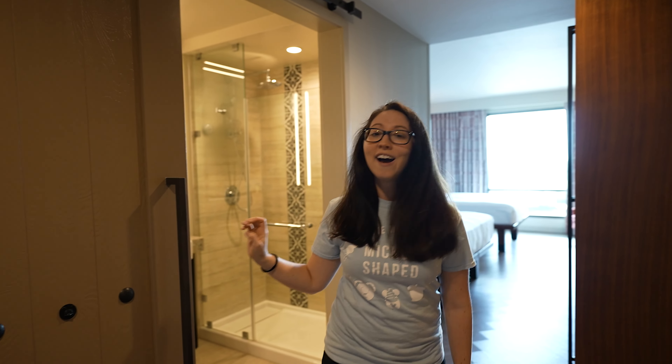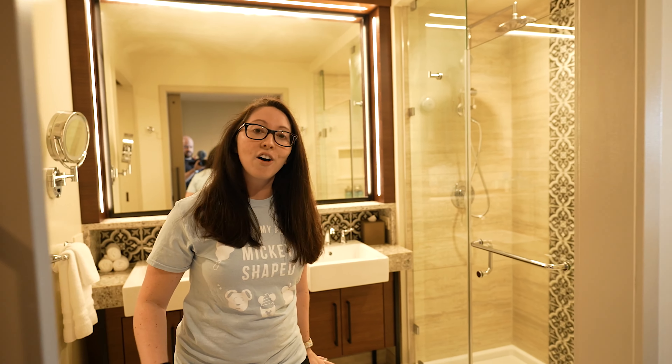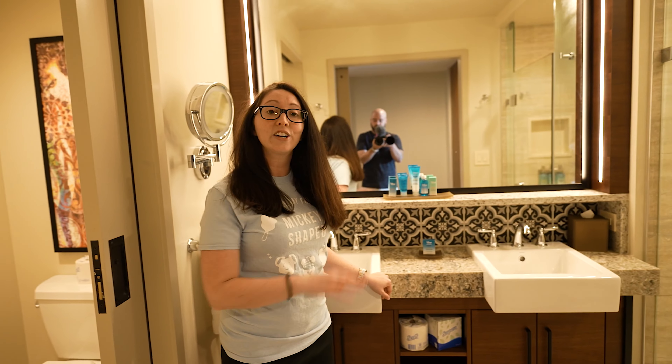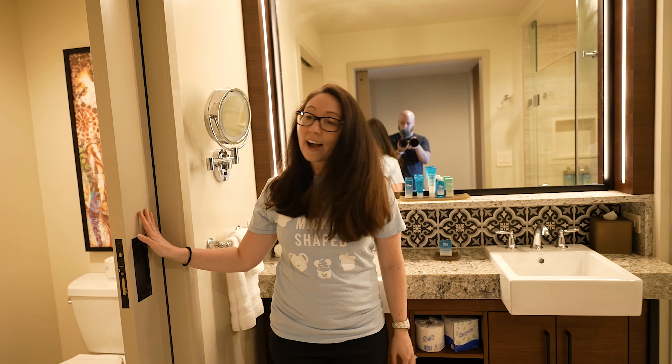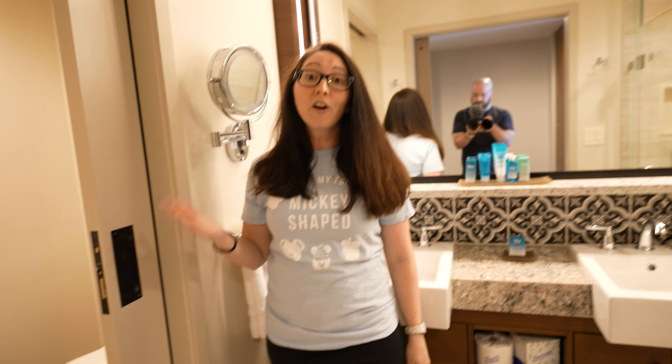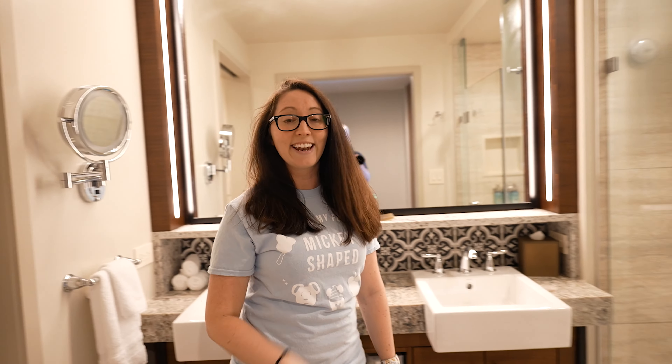We are in the tower here at Coronado Springs in a water view room on the 11th floor, so we have a really awesome view. When you walk in, you're going to have a barn door into the bathroom, which I love. In here you'll have a sink, all the H2O products, a big shower, and then there's a pocket door to the toilet. I love all the finishes — it's really, really nice.